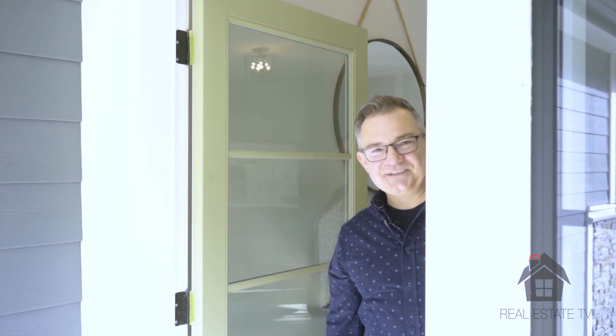Hi, we're Kelly and Nicole Johnson from Select Real Estate. Welcome to Aquadel Crossing. This is our show home number 56. Please come inside.